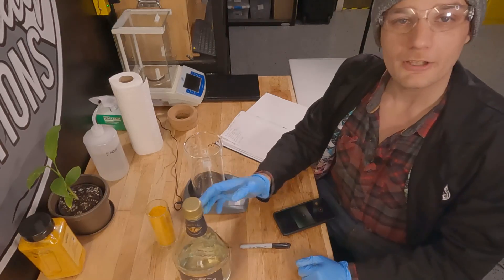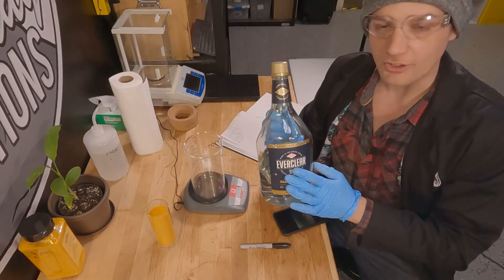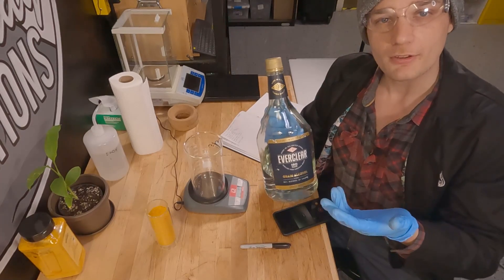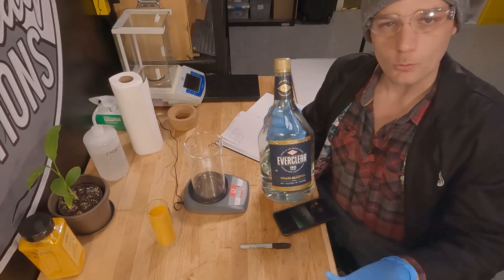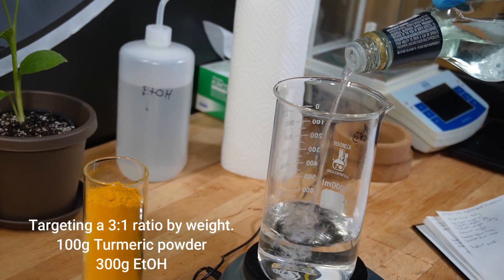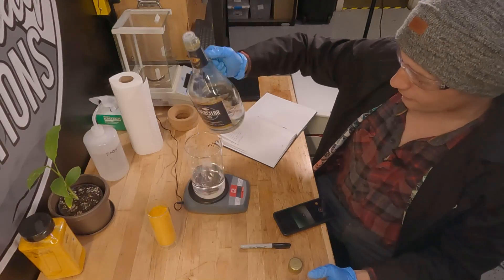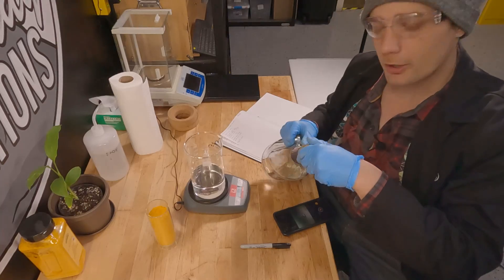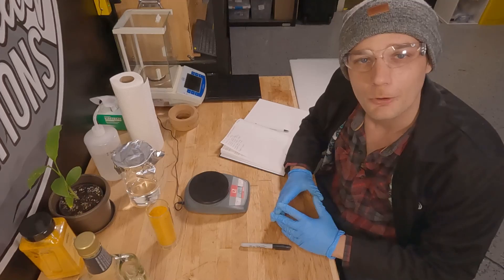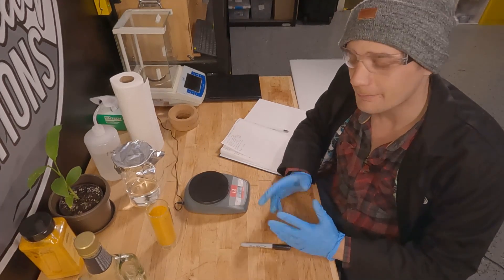The solvent we're going to be using for today's extraction is grain alcohol — 95% ethanol, 5% water. I use it a lot on this channel because it's fairly non-toxic and easy to work with. In this beaker in front of me, I'm going to weigh out 300 grams of grain alcohol. 306 grams was our final solvent weight. Awesome — we got our thimble loaded and our solvent poured, and now I'm going to begin setting up the Soxhlet.